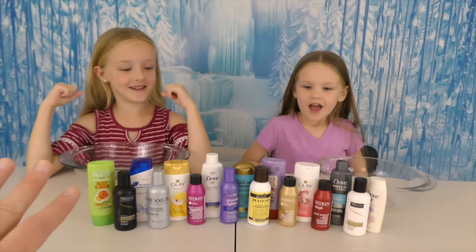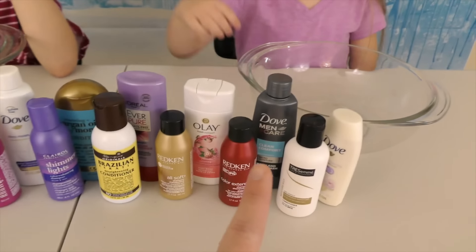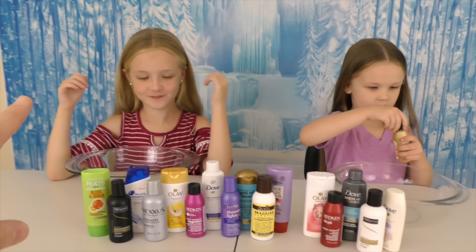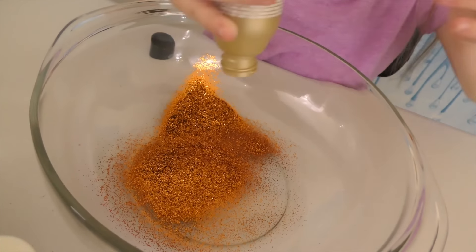Oh, Madison won! Okay, so what Madison's going to do is she's going to pick one of these bottles. I'm picking the golden. Okay, and then do we let Trin pick the next one and you both dump at the same time? Whoa! I guess not — Madison is ready to go, look at that. What'd you get, Madison?